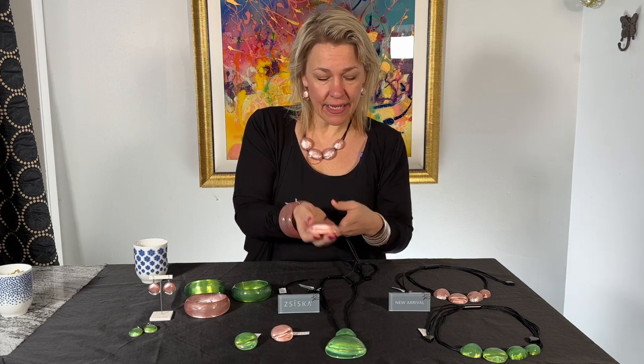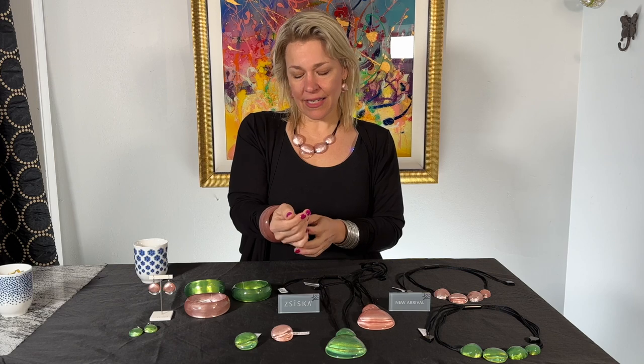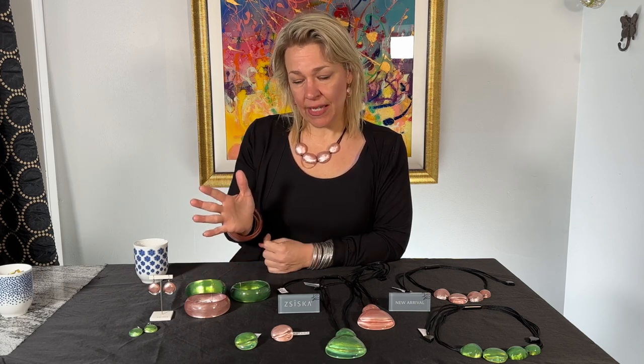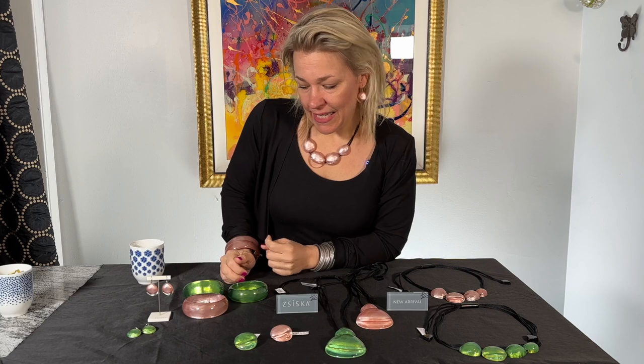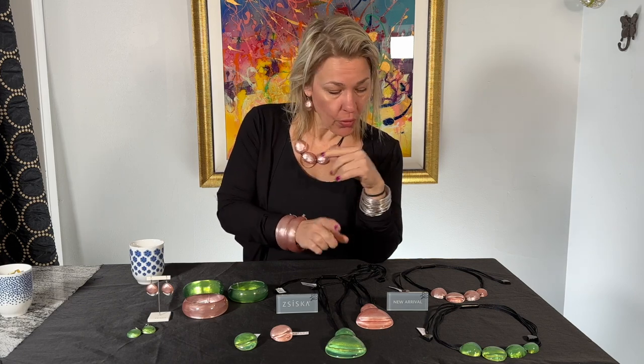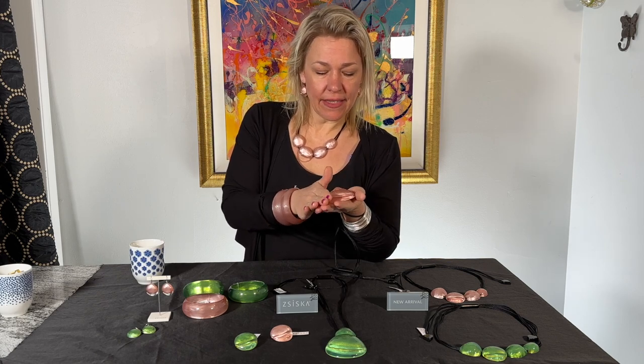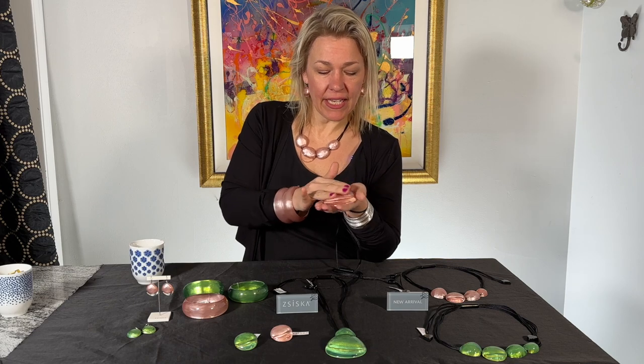I wanted to show you a few outfits today with these pieces and how I would style them up. I'm sort of in vacation mode — I feel like we all are. Just a little background on Ziska: it is designed in Holland, which is very close to our heart with Lucia growing up in Amsterdam. The collection is designed in Amsterdam and then ethically made in Thailand. What's so unique about Ziska is every collection has new pieces, sometimes peppered with older ones in new colors. They are all resin, so they are really light and have a great shine.